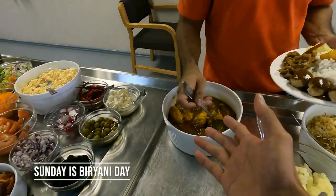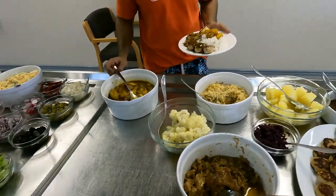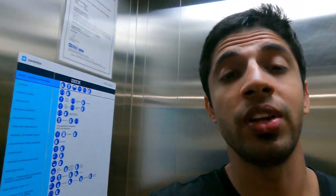So we have chicken curry today — biryani! We are done with lunch. Now I will see you later. I'll get some sleep so I'm fresh for the station.